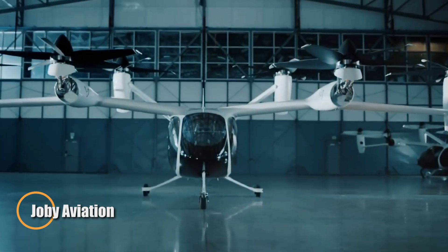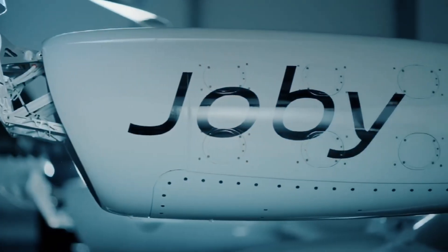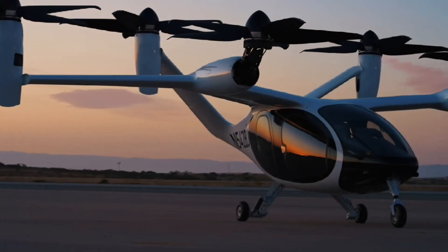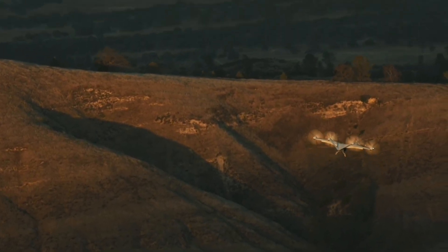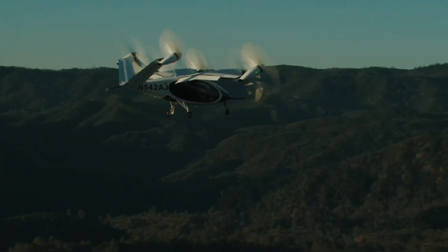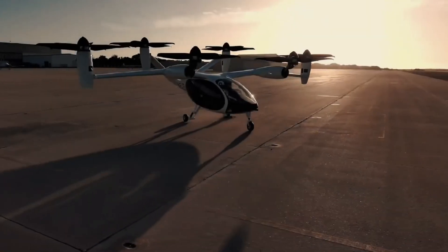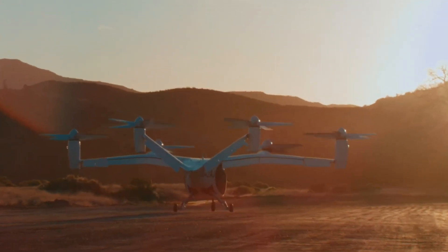Joby Aviation is taking flight into the future with the S-4, a sleek all-electric aircraft built for urban air mobility. Designed to carry four passengers plus a pilot, the S-4 promises to transform city travel with a top speed of 322 kilometers per hour and a flight range of up to 161 kilometers on a single charge — ideal for short to mid-range commutes. Powered by six quiet dual-wound electric motors — four on its wings and two on the V-tail — the S-4 maintains a whisper-quiet cruise at just 45 dBA. With a maximum takeoff weight of around 2,100 kilograms and a payload capacity of 454 kilograms, this lightweight aircraft is engineered for efficiency. Currently progressing toward FAA certification, Joby plans to launch commercial services in 2025, offering a faster, cleaner, and quieter way to navigate the skies above urban sprawl.